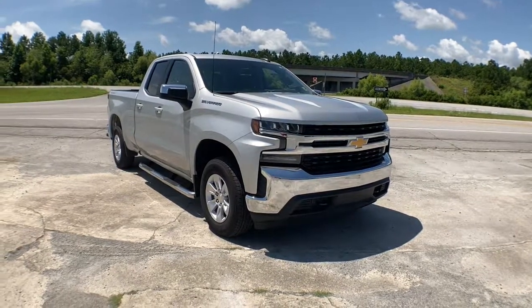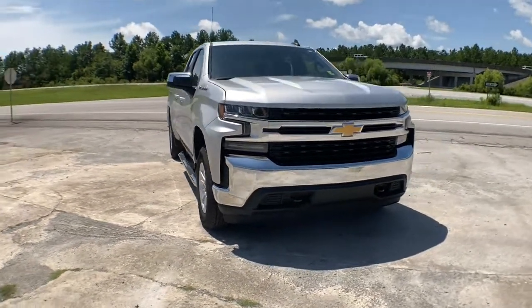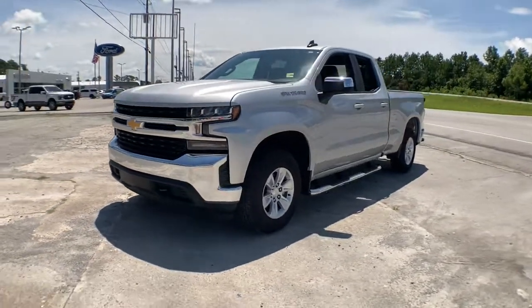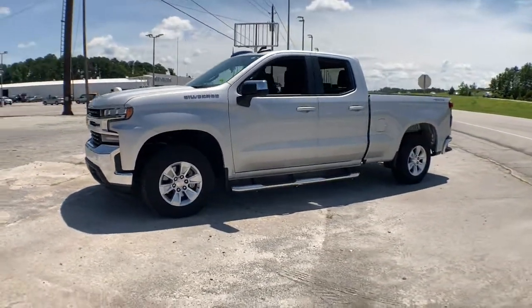You will love the features of this 2020 Chevrolet Silverado 1500. This vehicle is an outstanding buy with fewer than 20,000 miles on the odometer.